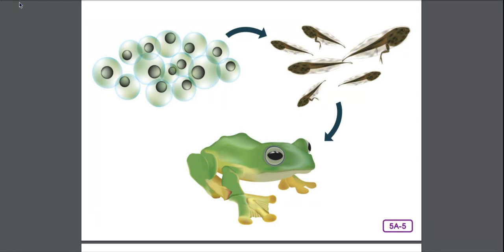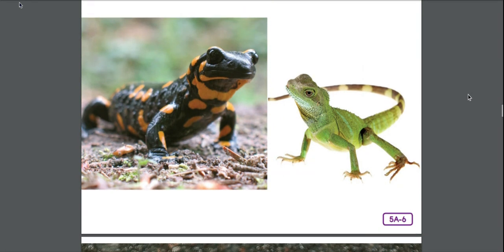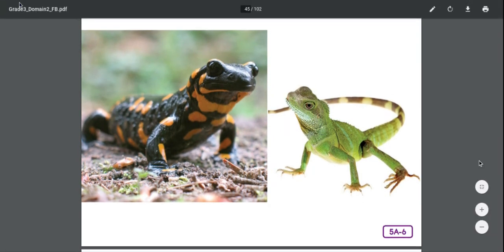Have you ever seen a salamander? Scientists classify salamanders and their close relative newts as a second separate category of amphibians. Perhaps you've seen these four-legged tailed animals while hiking in the woods or even in your own backyard. Sometimes salamanders are confused with lizards, but salamanders are amphibians — lizards belong to another group of animals that we'll talk about another day.